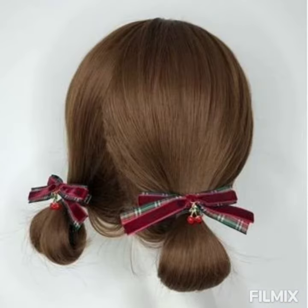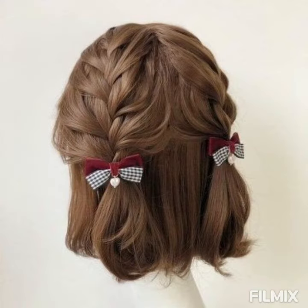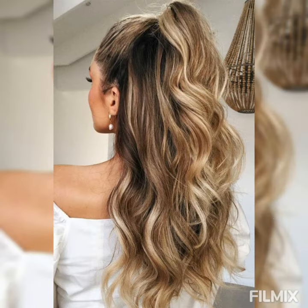Christmas-inspired beautiful hairstyles — cute little hairstyles for short, medium, and many more. Guys, stick on my channel and share this video with your friends and family as much as possible.